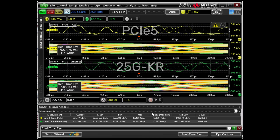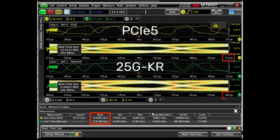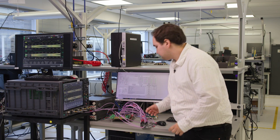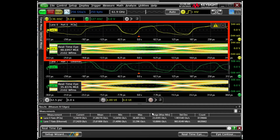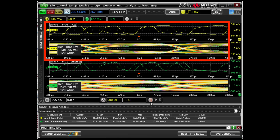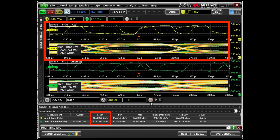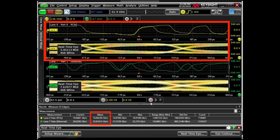Now that the board has been brought up, you can see both the 32 gigabit PCIe link on the top and the 25 gigabit Ethernet link on the bottom. I can go ahead and request a rate change on the PCIe link to go from Gen5 down to Gen4. Now that this rate change has been completed, we can see that the top link is now operating at 16 gigabit per second, while the 25 gigabit Ethernet link is still going uninterrupted.